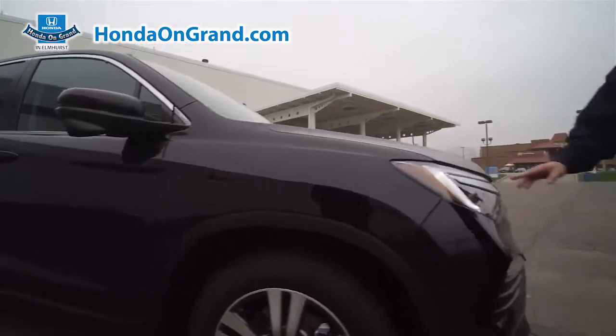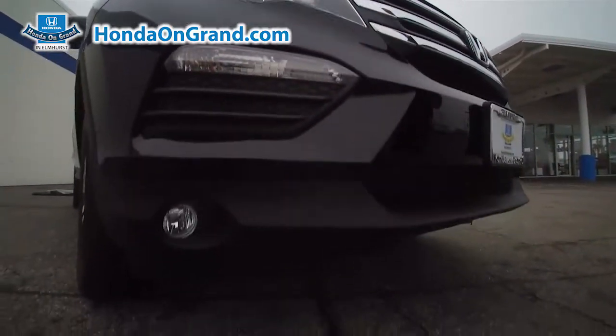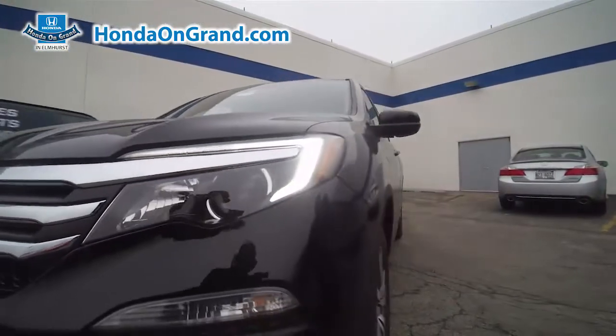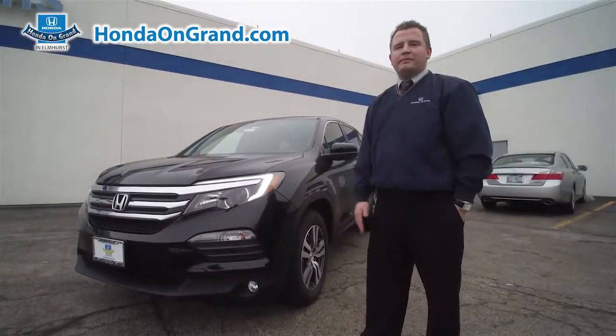Around to the front, we have our LED daytime running lights, our fog lights, nicely appointed with chrome trim. Here at Honda on Granite, you can get a deal you can simply smile about. As you can see, we have three options. Thank you.